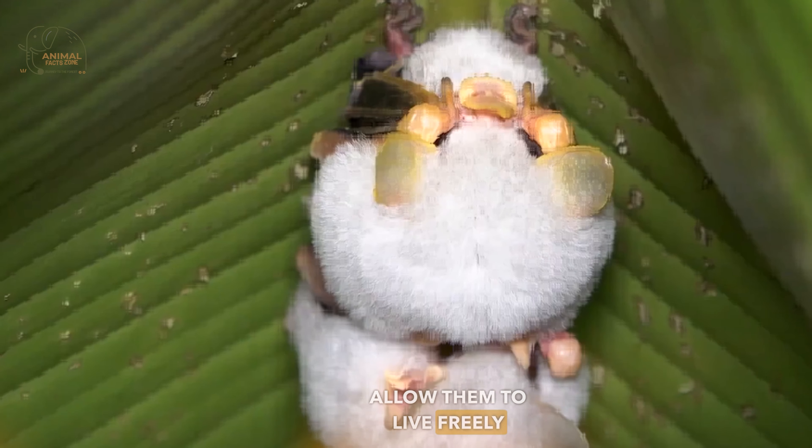Despite its beauty and small size, it is not recommended to own this bat as a pet because it requires special care that would be difficult to provide in a household setting, leading to health problems. It is important to respect these creatures, allow them to live freely, and abide by laws that prohibit hunting or causing harm to them.